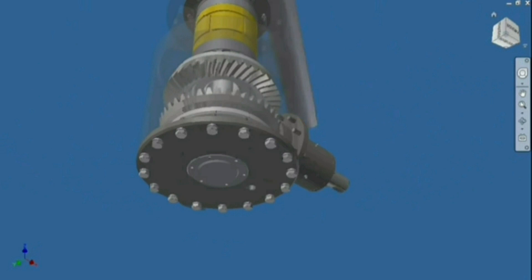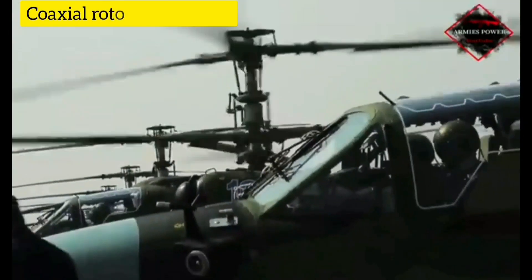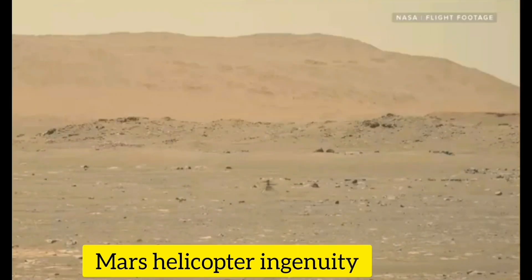There are different helicopters that use coaxial rotor designs, like this Russian Kamov helicopter. Kamov is a Russian company that produces mostly coaxial rotor blade helicopters. Also, the rotaries of the famous Maris helicopter in Genuity are coaxial.